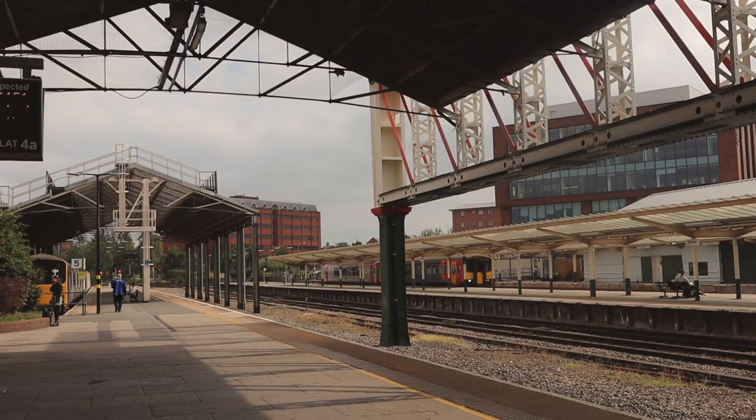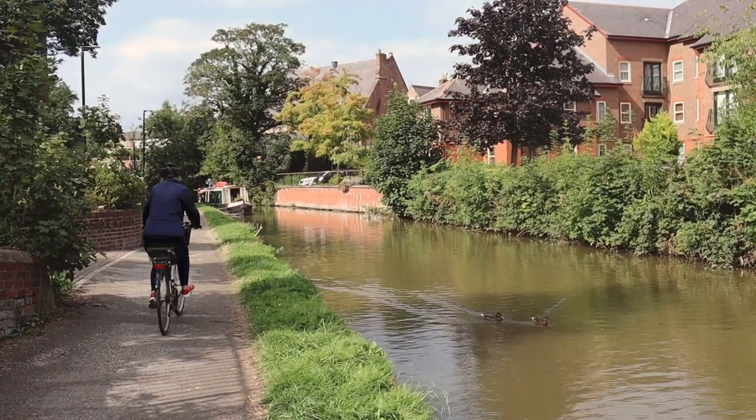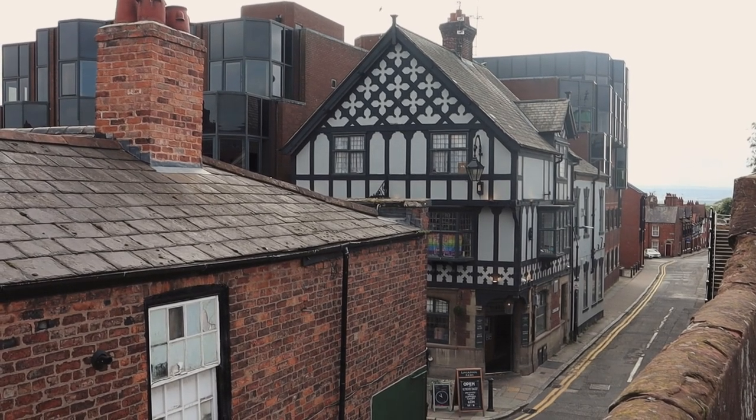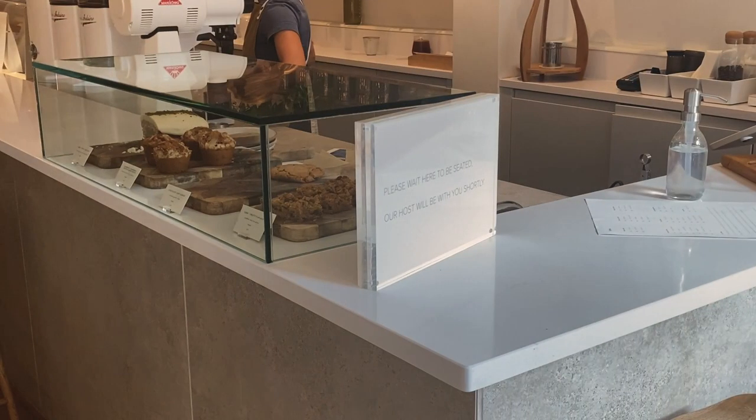We have just arrived in Chester. We don't really have a busy day planned — we're just going to walk around taking in the sights, maybe grab something to eat and have a nice relaxing time. Our first stop is a little vegan café that apparently does really tasty food.